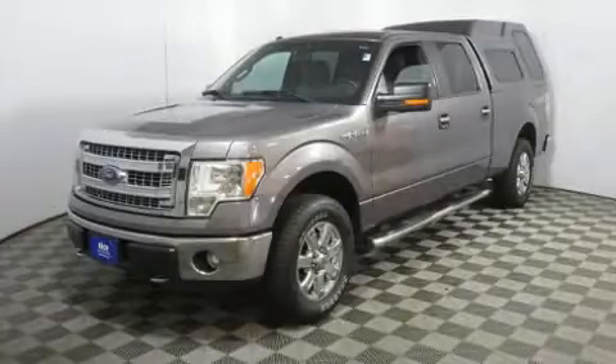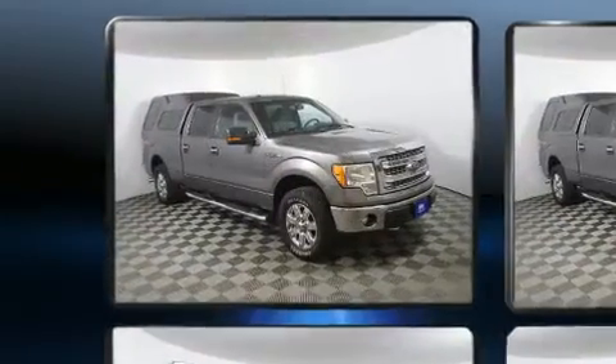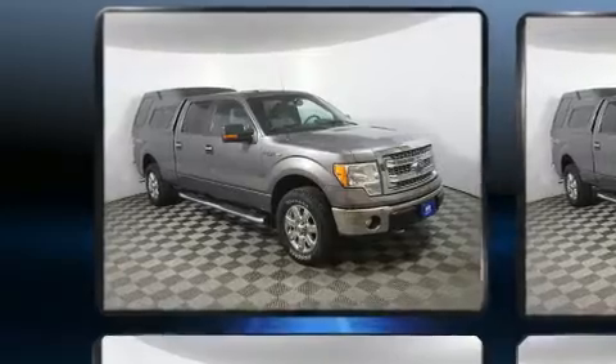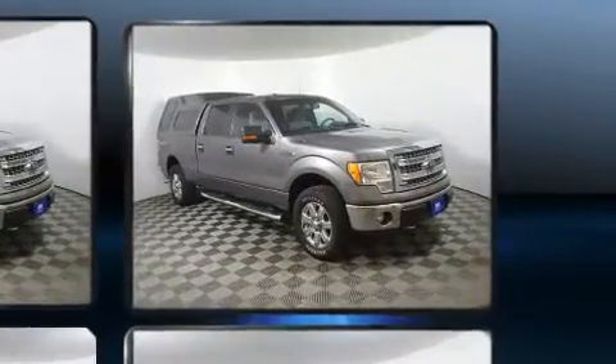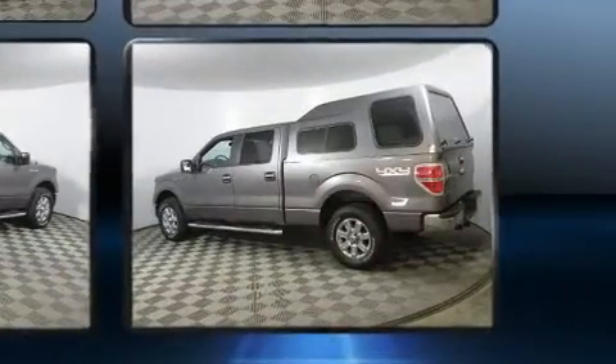Experience driving perfection in the 2014 Ford F-150. A 5-liter V8 engine pairs with a sophisticated 6-speed automatic transmission, providing a smooth and predictable driving experience. 4-wheel drive allows you to go places you've only imagined.